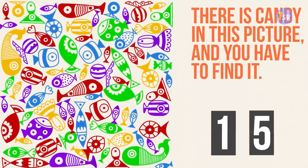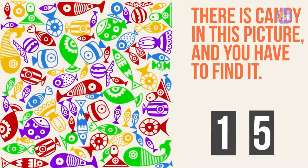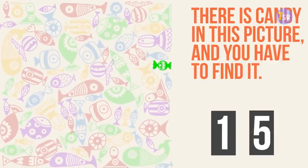Yes, this is for sure the hardest picture. It took some time, but I was finally able to find it — right there next to two blue fish and one yellow one.